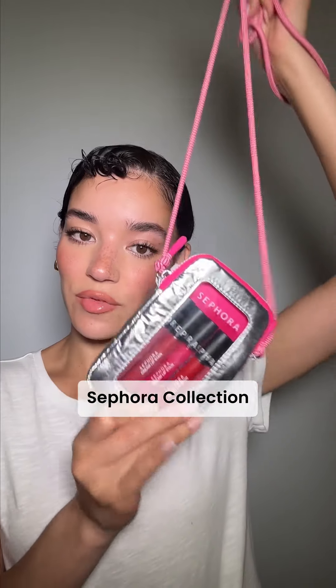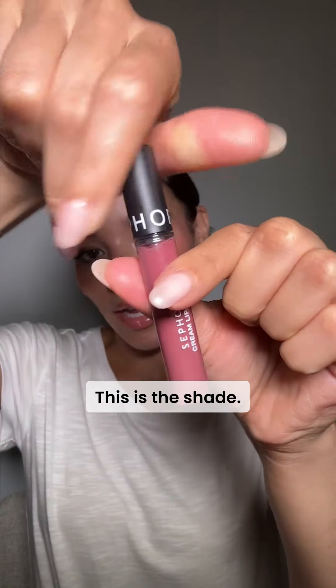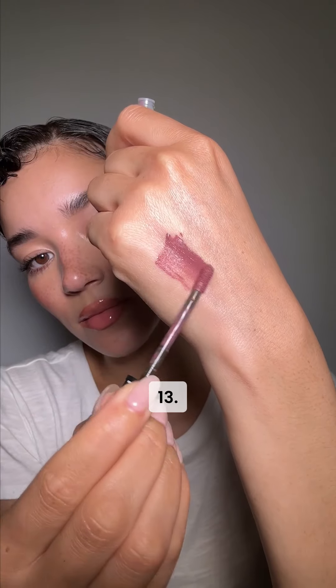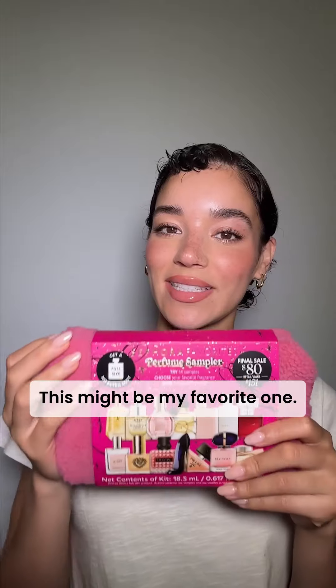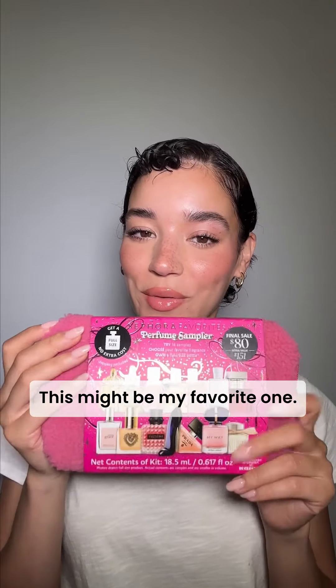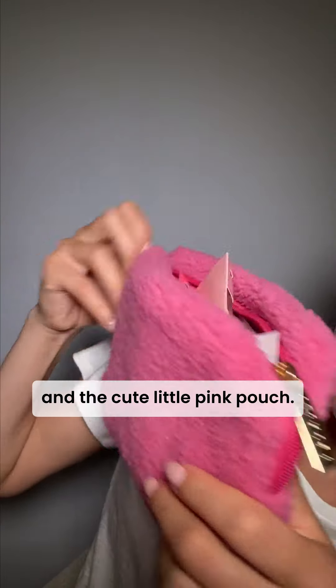Up next we have the Sephora Collection Lip Stains and it comes in this little pouch — how cute. This is shade 13, what a pretty mauve-y shade. This is definitely a really good set. Look at the range. This might be my favorite one — it has 14 different samples and a cute little pink pouch.